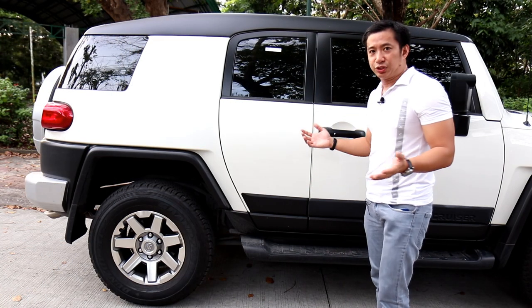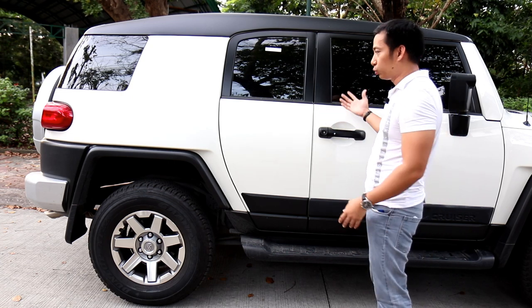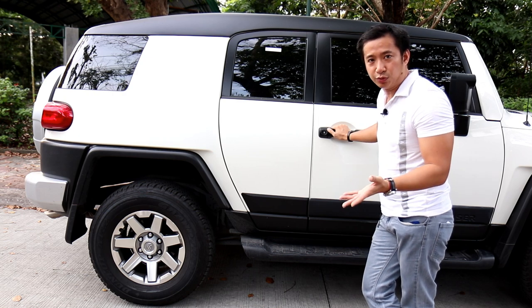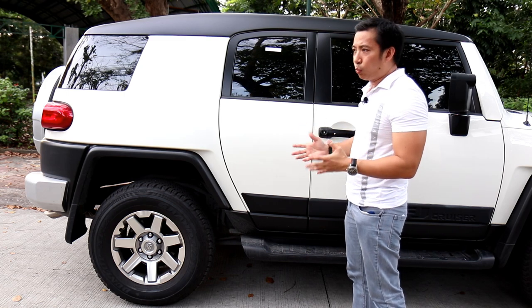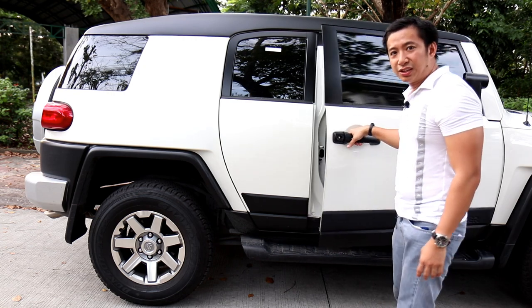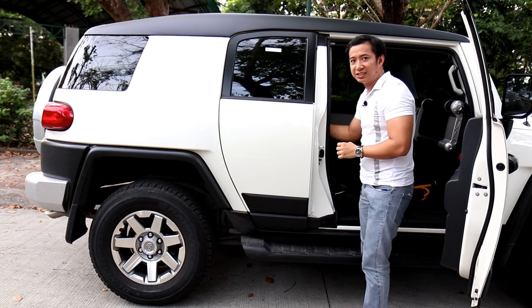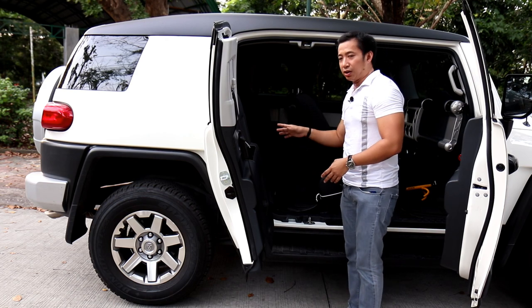Moving to the doors, you'll notice the FJ Cruiser is just a three-door — two doors up front and a boot door at the back. But in reality, the FJ Cruiser is a five-door SUV. It has a suicide door, and the way you open it is a bit weird: you can't just open it immediately. You have to open the front door first, then reach inside to grab a handle and pull it — only then can you open the rear door.